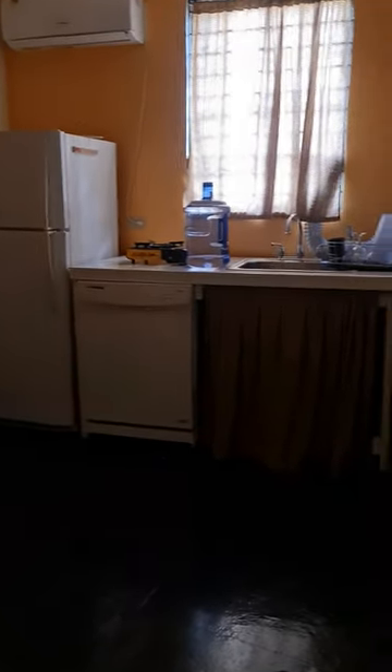So let's do a quick tour. That's the entrance. And this is the kitchen.